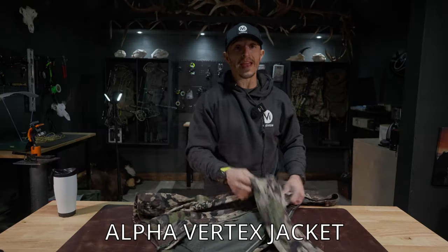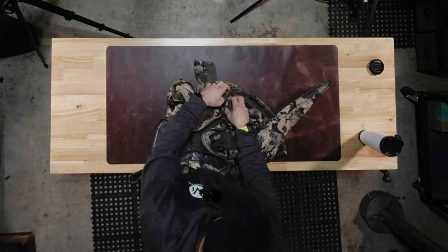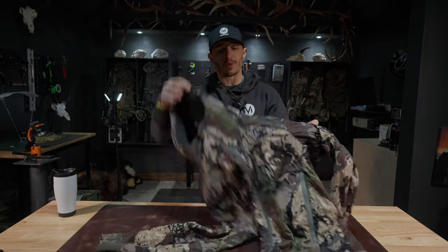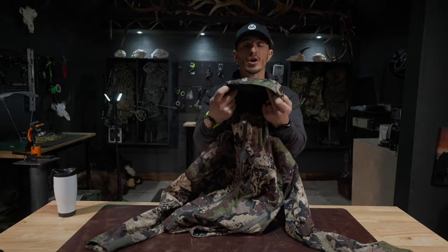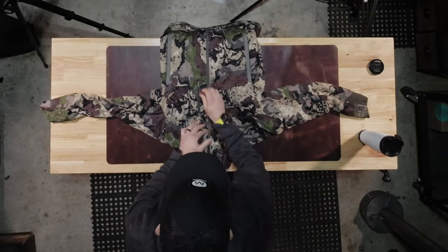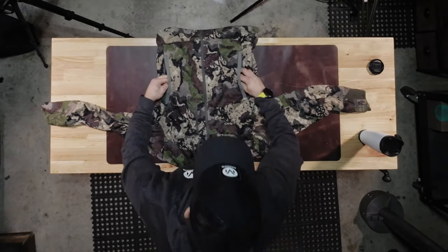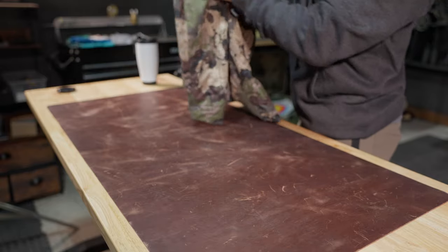The Alpha Vertix jacket was made for bow hunters in mind. The sleeves are tapered so they won't stick out and your string won't hit at full draw. They thought about bow hunters — you can definitely pull your bow back and know your string won't hit your sleeve. It's got a great hoodie for stalking and it's quiet with the fleece inside. Big pockets in the front. This is definitely my favorite outerwear during September when it's cold. The Alpha Vertix jacket is a must.